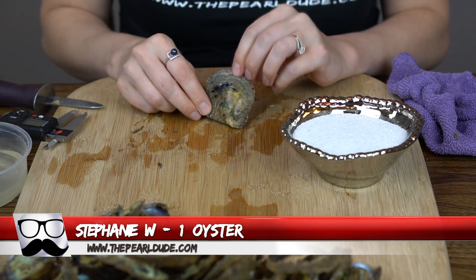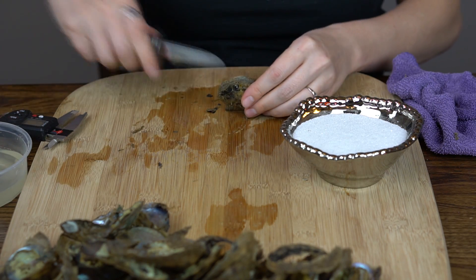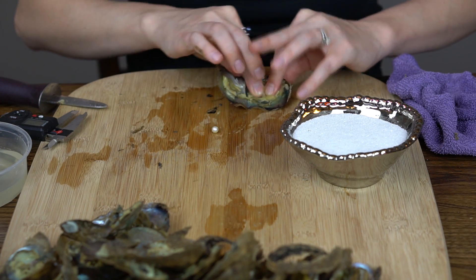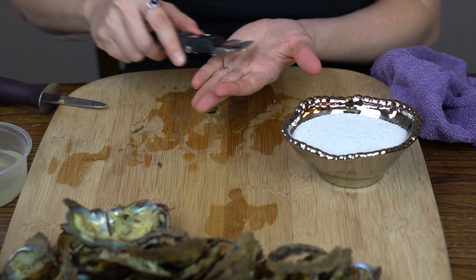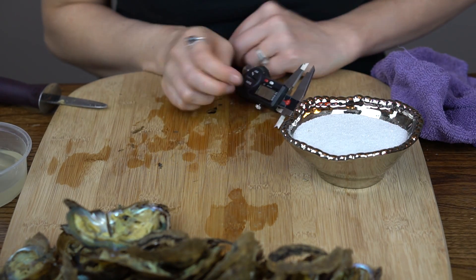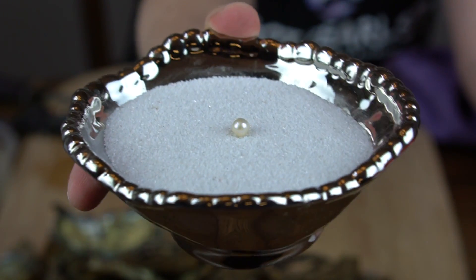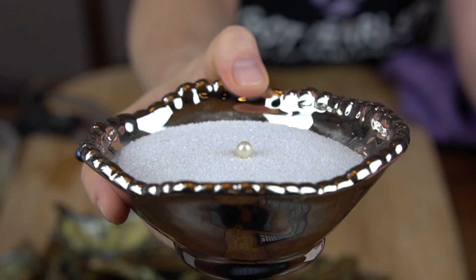Our next week's promo will probably be one of our better ones before we take that short break — make sure you check out the website so you don't miss it. Alright, Stephanie, you got a really shiny iridescent white — 6.96. This one almost looks like it has a little bit of a goldish undertone. Gorgeous!